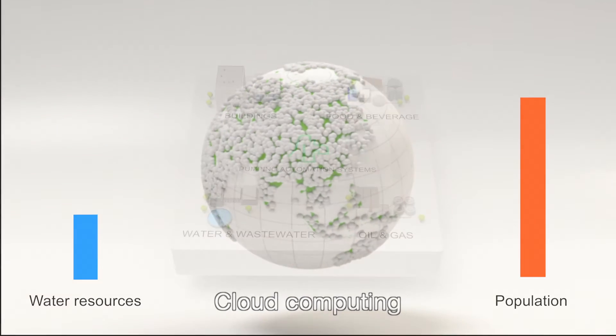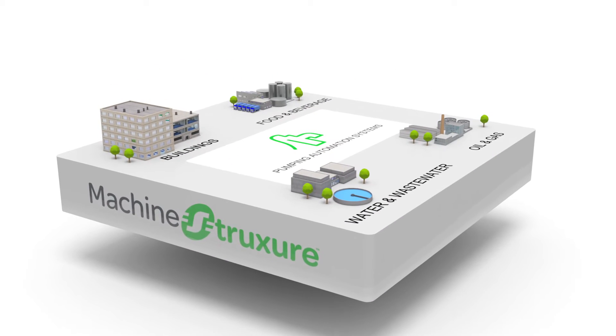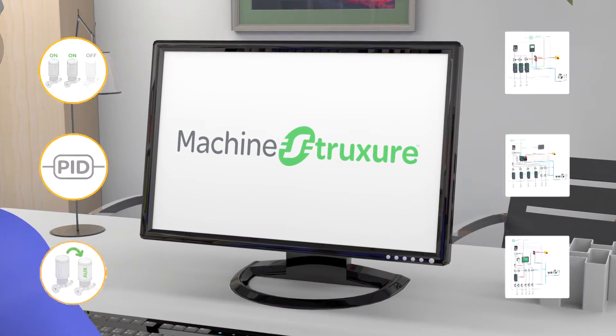Pumping solutions designed for specific needs, applications and environments require more time and generate more costs. With Machine Structure Solutions, you can deliver smart, customized automated pumping systems and increase your business profitability.